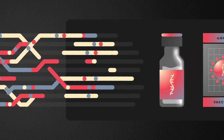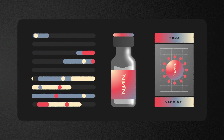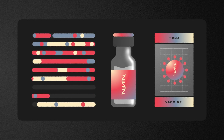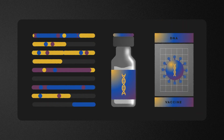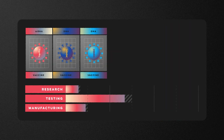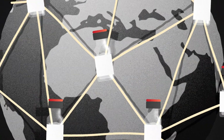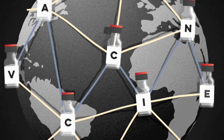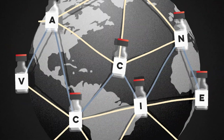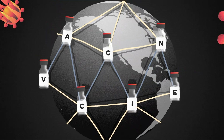Over time, advances in exploratory research and manufacturing should make this process faster. Preliminary studies suggest that future researchers may be able to swap genetic material from different viruses into the same vaccine design. These DNA and mRNA-based vaccines could dramatically expedite all three stages of vaccine production. But until such breakthroughs arrive, our best strategy is for labs around the world to cooperate and work in parallel on different approaches. By sharing knowledge and resources, scientists can divide and conquer any pathogen.